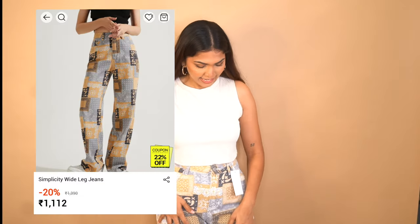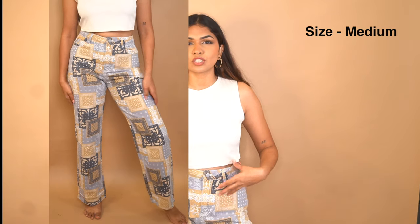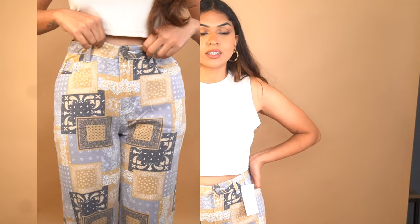Moving on to bottoms — first I have these really nice printed pants. They feel like denim and they are printed jeans. One great thing about Urbanic pants for me is that if I get a medium, they hug my body really well. These look really pretty and unique. You can pair them with so many colors — light blue, beige, black. You can also wear a blazer with them. Even though they're printed, you can style them in multiple ways. Printed pants like this become your signature piece.